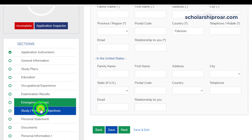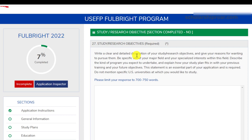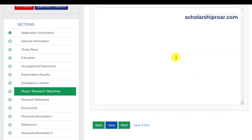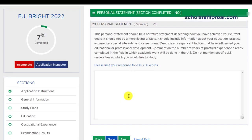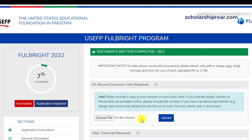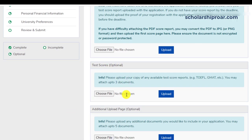Next is the study and research objectives section — this is a must-complete section, so read the provided paragraph very carefully before attempting it. After that is the personal statement section. These essays are very important in the application process, so please write them carefully. In the documents section, you upload your resume, transcripts, degree, GRE score result, and other scores.